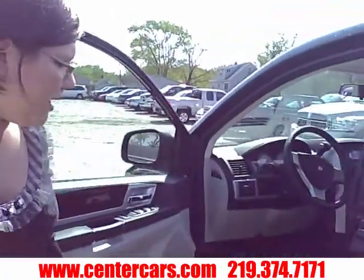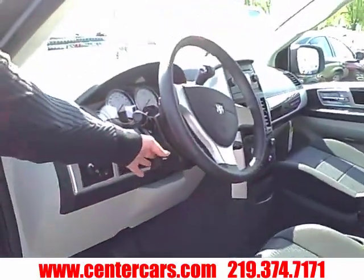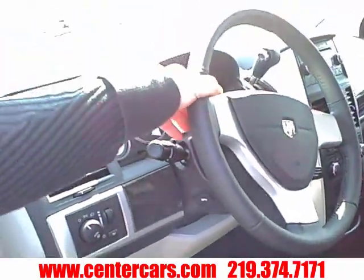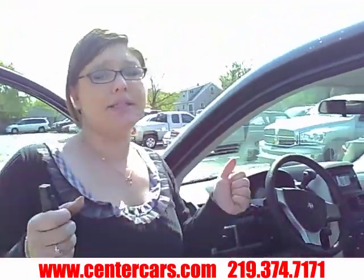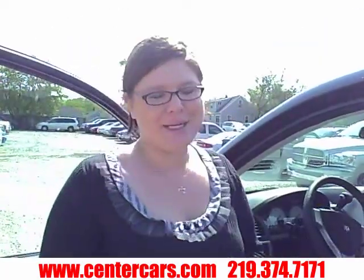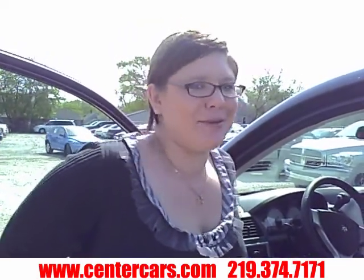With the Grand Caravan SXT, you are getting an 8-way power driver's seat and power-adjustable pedals, so you can really get comfortable. You've got radio controls on the back of the steering wheel so that when you're driving, you can channel surf and keep your hands on the steering wheel and eyes on the road. You've got the AM-FM CD player, MP3 capability, and Sirius satellite radio free for the first year — you can drive from New York to California and listen to the same radio station the whole way. With the auxiliary input, you can plug in an MP3 player and listen to all your music through all the speakers.